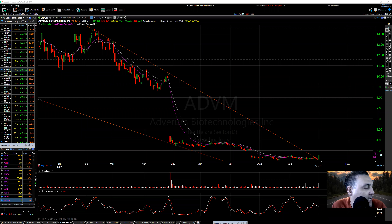Back we go. It is Sunday, October 3rd. The market will be back in action tomorrow.